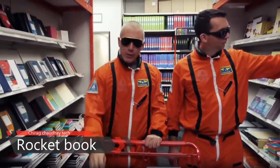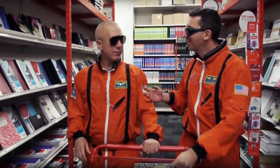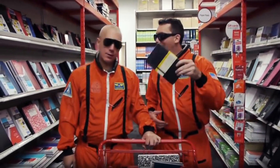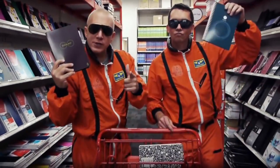For thousands of years, humans have been filling their notebooks and then just buying more. It's like the notebook industry has given up on innovation. We're from Rocketbook and we make notebooks from the future.